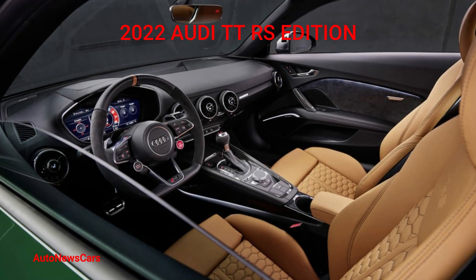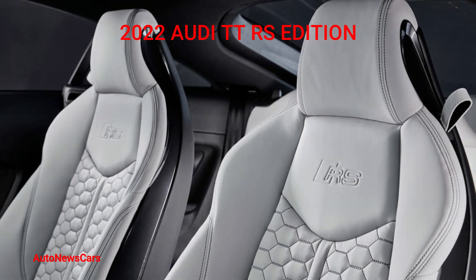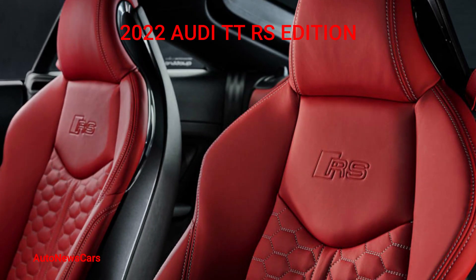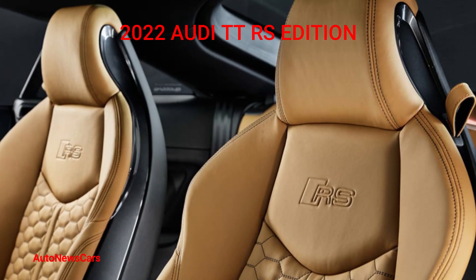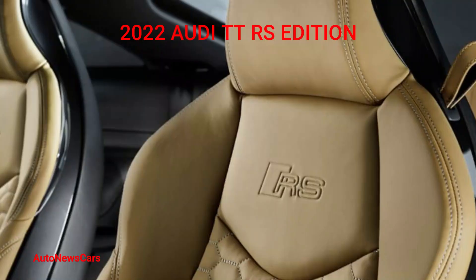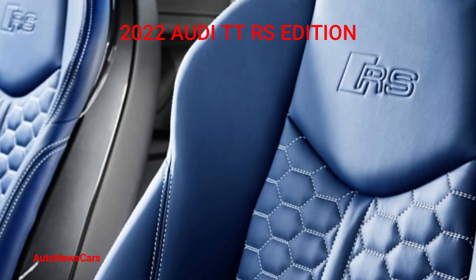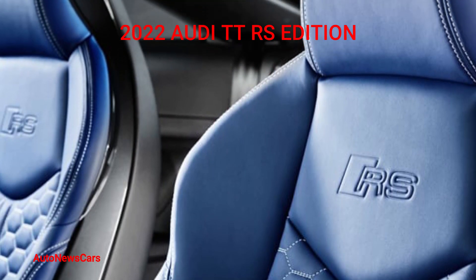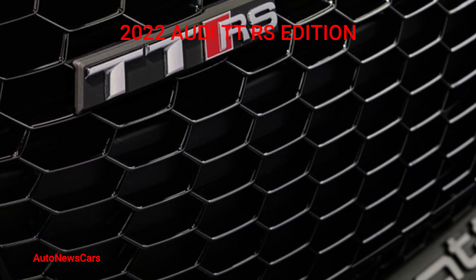The Heritage Edition's exclusivity comes with a notable price premium — it starts at $82,495, which is $8,250 more than the regular TT RS. The regular one will still be available if you want to grab one of the coupes before it's too late; all 2022 models go on sale early next year. And even if you can't snag a TT RS, the new RS3 will launch soon with the latest iteration of the five-cylinder, so the US won't be completely without Audi's signature engine.